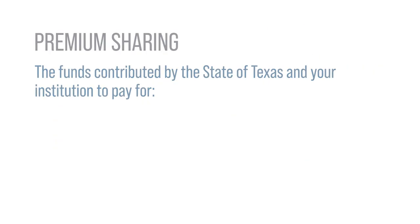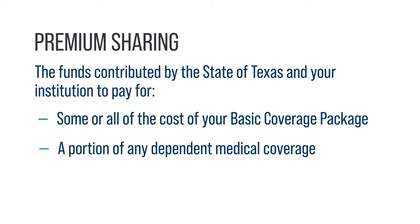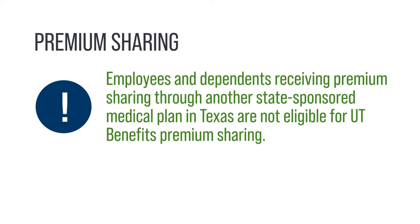Premium Sharing funds are contributed by the State of Texas and your institution to pay for some or all of the cost of your Basic Coverage Package and a portion of any dependent medical coverage. Please note, employees and dependents who receive premium sharing through another state-sponsored medical plan within Texas are not eligible to receive premium sharing for the UT Benefits Program.